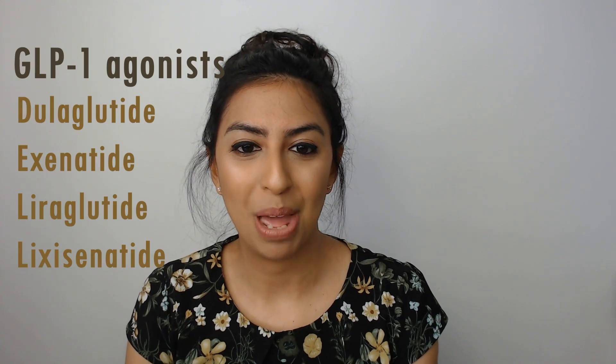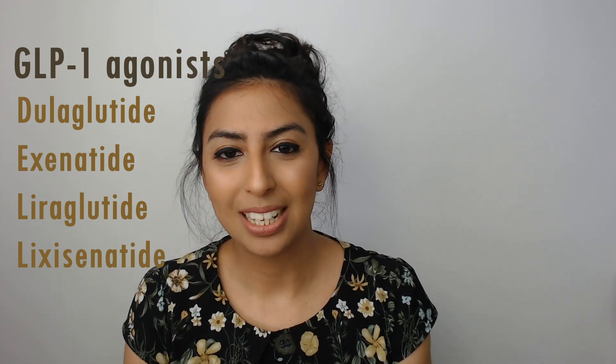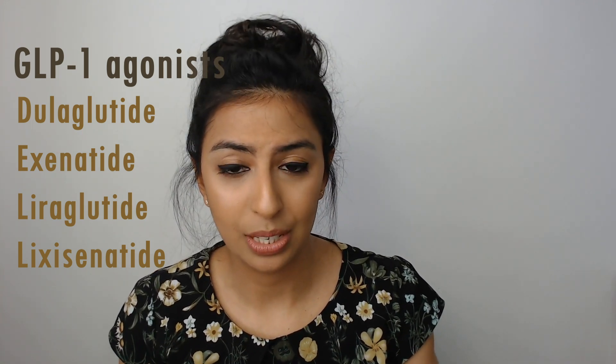Now let's move on to the glucagon-like peptide-1 receptor agonists, or GLP-1s. Examples include dulaglutide, exenatide, liraglutide, and lixisenatide. These should be reserved for combination therapy when other options have failed. Liraglutide has proven to have cardiovascular benefits and can therefore be considered in patients with type 2 diabetes who have established cardiovascular disease. Patients on GLP-1 receptor agonists should be counselled on risk factors and signs and symptoms of diabetic ketoacidosis, as it can cause serious and even life-threatening cases, particularly in those also on insulin.